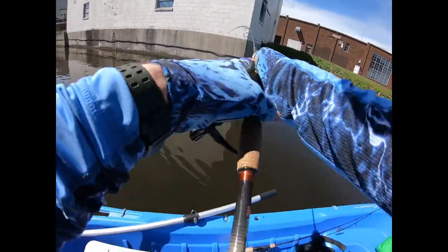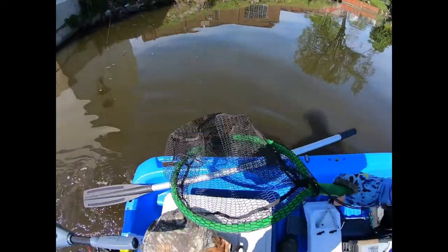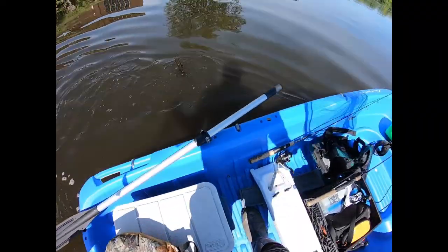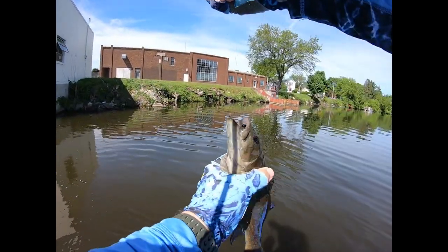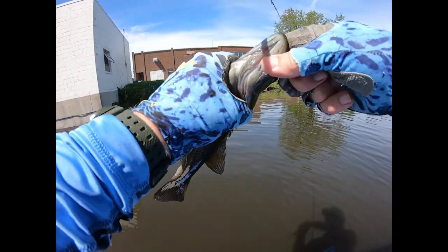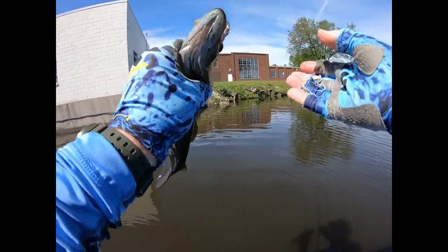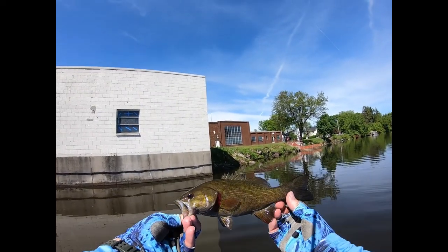There's another nice smallmouth about two minutes after the last one — it's a jumper. Let's turn my motor off here. Guess I don't need the net for him. It's going to be a good day, I can see that already. Got fish jumping all over the place, but those might be carp. Did he swallow it — holy cow. I'm going to have to use the pliers for you. Got it out — another chunky river smallie.